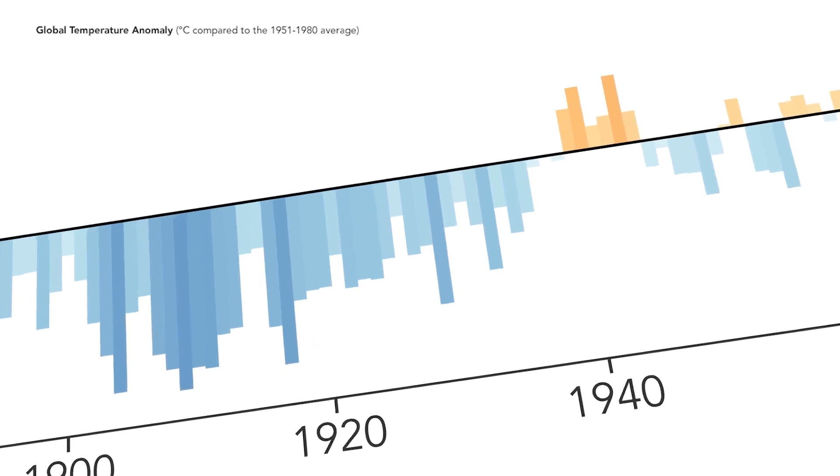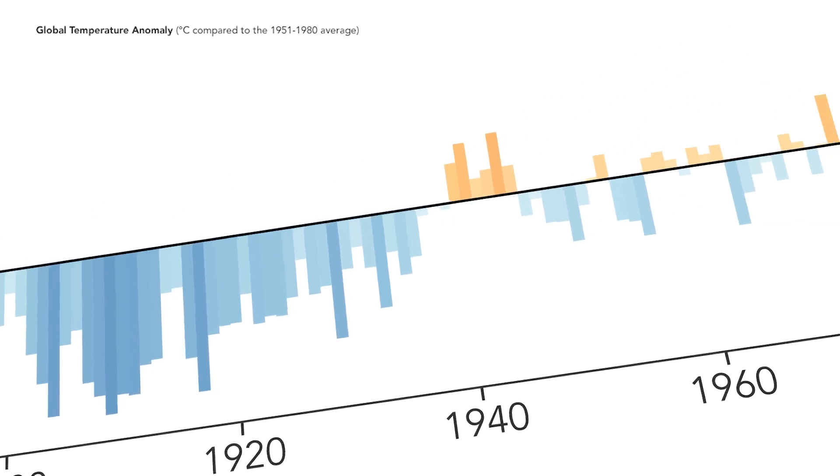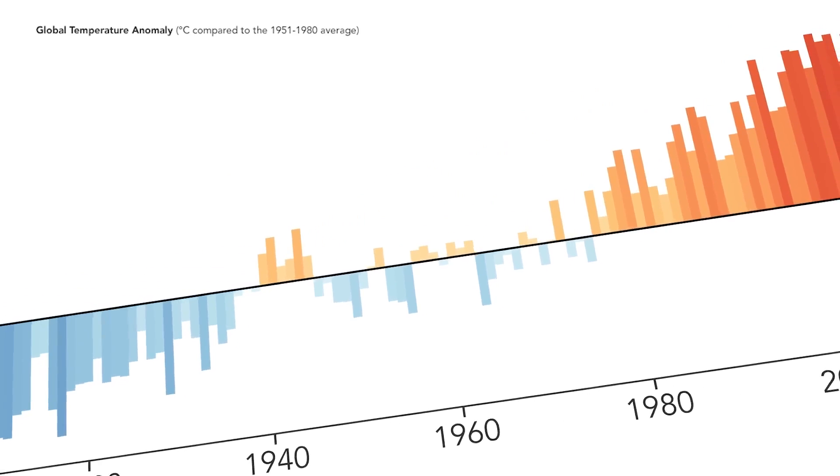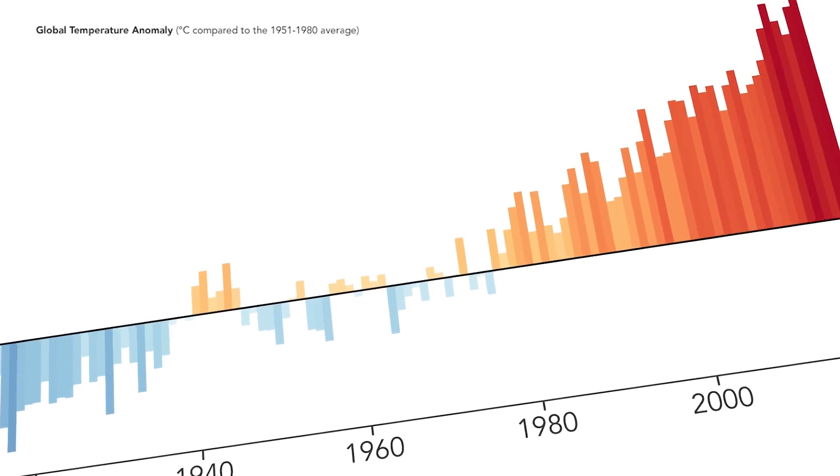Scientists have seen a clear trend in that record — rising temperatures. And they know why. The key difference between this decade and the decade before, and the decade before that, is that temperatures have been rising because of our activities — principally, the burning of fossil fuels.